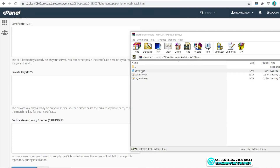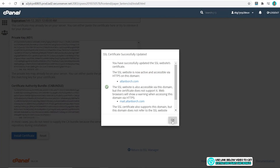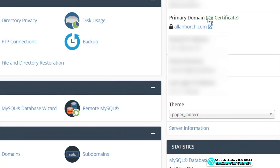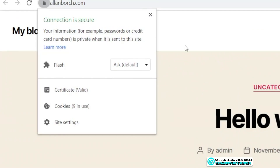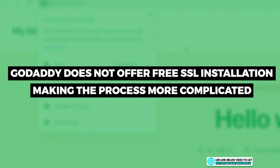Here are my three certificates — I'll paste them in now. Then go to the bottom and click 'Install Certificate', click OK. It's successful. Now go back and check your home page: it shows the certificate is green with a lock icon. Overall, installing an SSL certificate with GoDaddy is fairly complicated because they don't provide a free SSL like other hosting providers do.